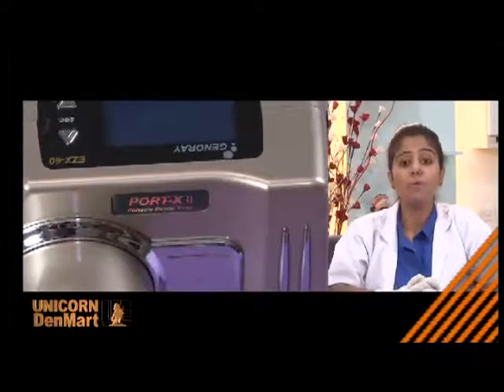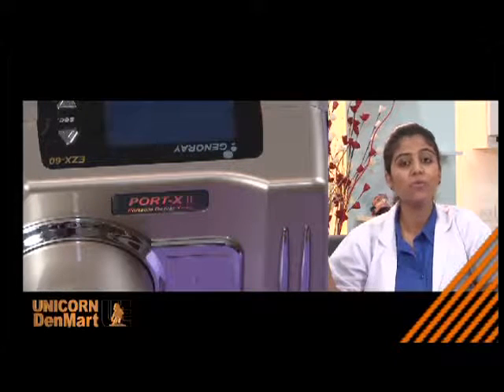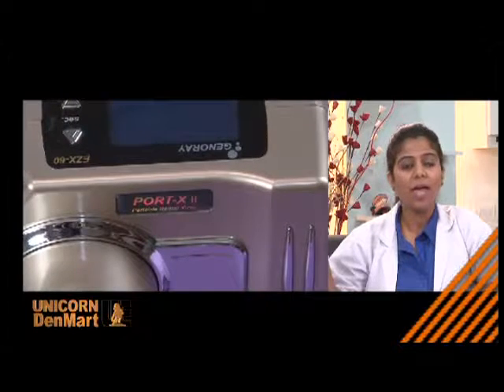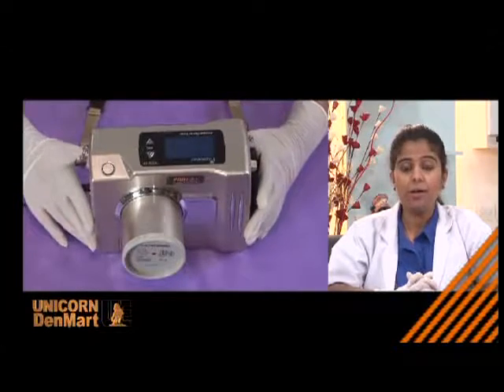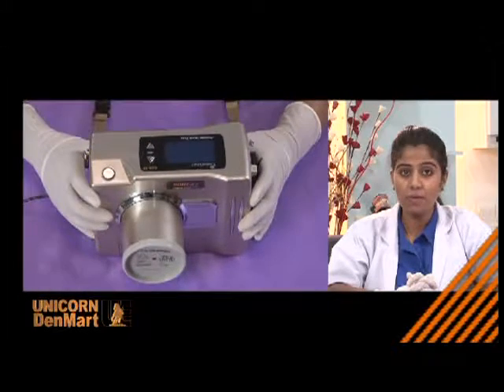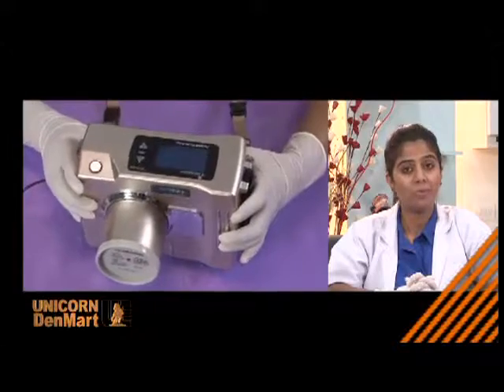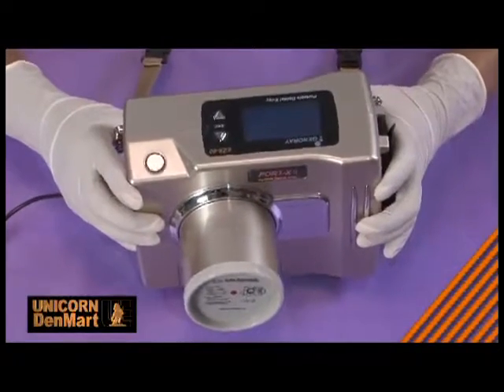Compact outside, smart inside — this is the only way we can describe Port X2, a portable, compact, and wireless concept offering convenience to the user in handling the X-ray anywhere. Being credited as India's only portable X-ray, it comes with a user-friendly interface and high capacity rechargeable battery, making it convenient for use in various critical external examinations, multi-chair clinics, and dental camps.